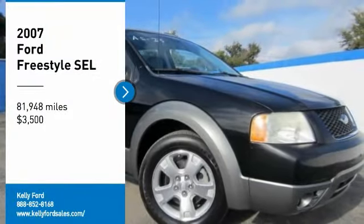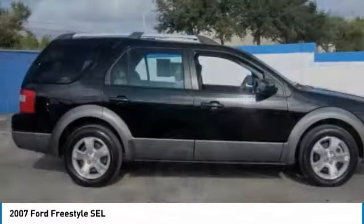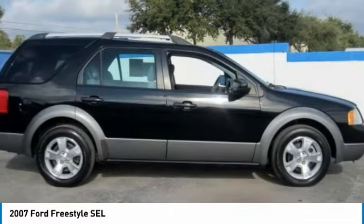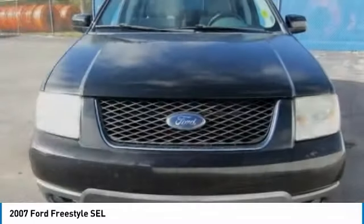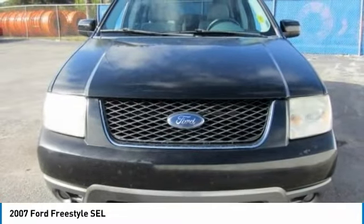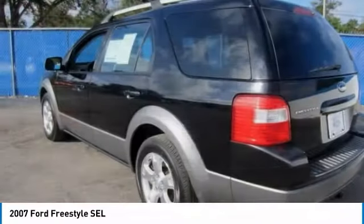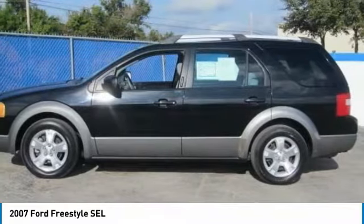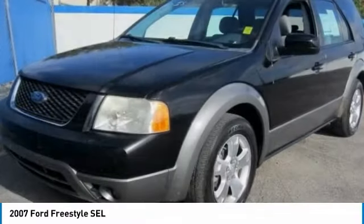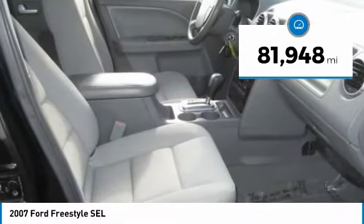Looking for the right vehicle? Check out the 2007 Freestyle. Ford has combined space-conscious and people-friendly packaging and a new tech powertrain offering performance and efficiency. Three rows of seats yield either 6 or 7 adult passenger capacity, and a continuously variable transmission eases engine load and smooths the ride. This vehicle is priced below $5,000 and has less than 85,000 miles.